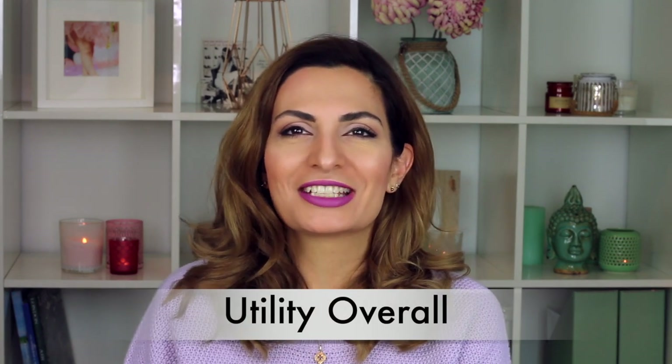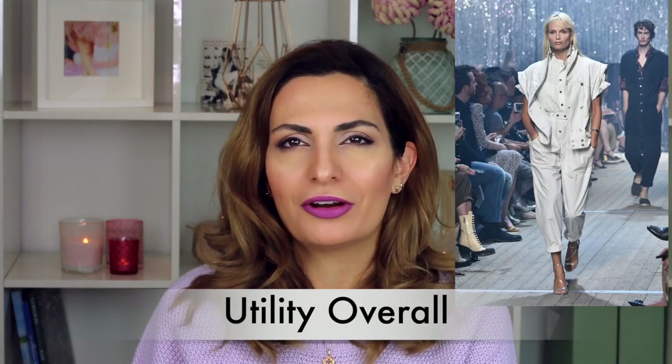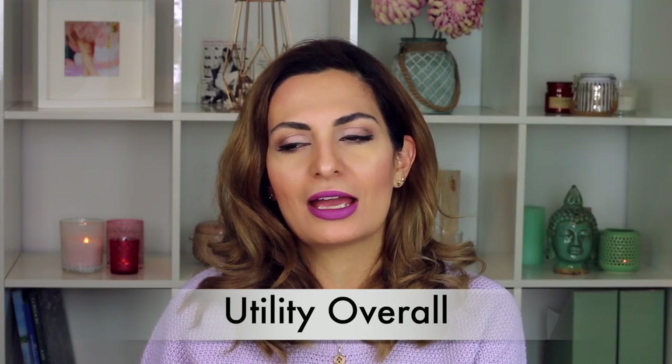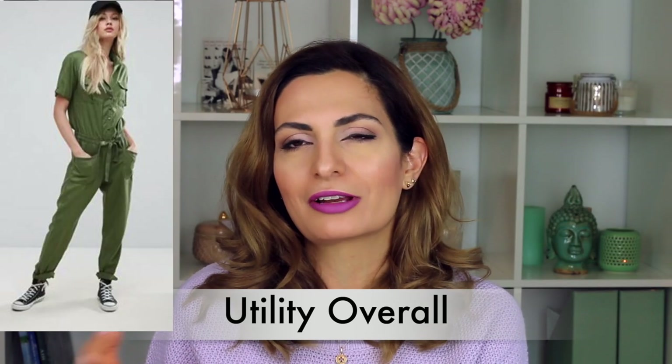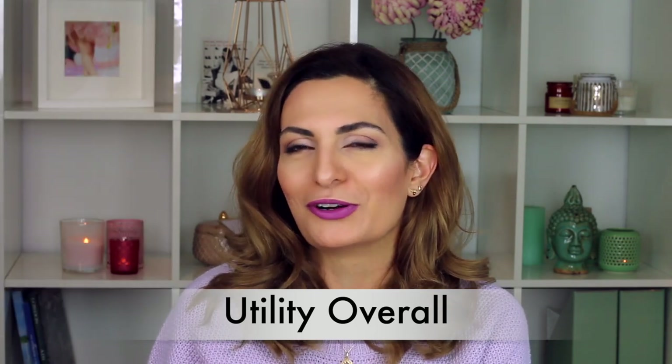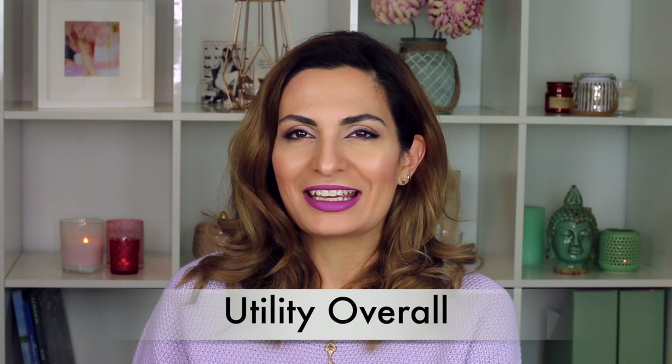The third trend is utility overalls. This kind of overall — if I should be honest — you look like a mechanic. But in the fashion industry, they make it very beautiful with pockets on the top and on the trousers. With high heels it's looking amazing, but it's again somehow masculine.